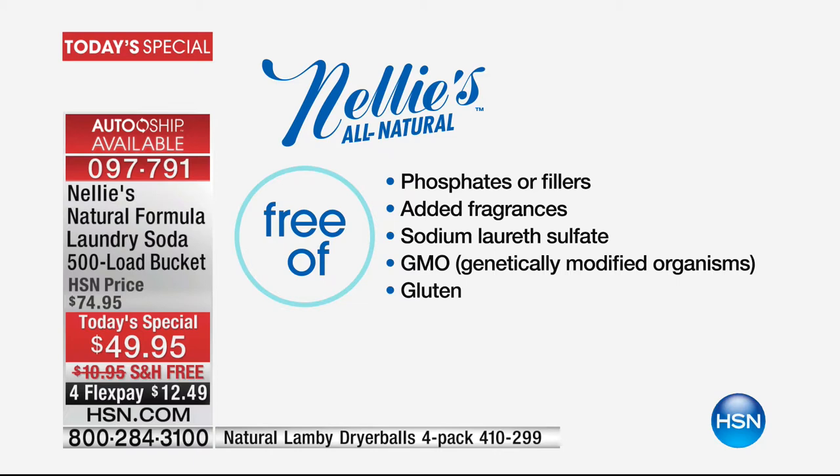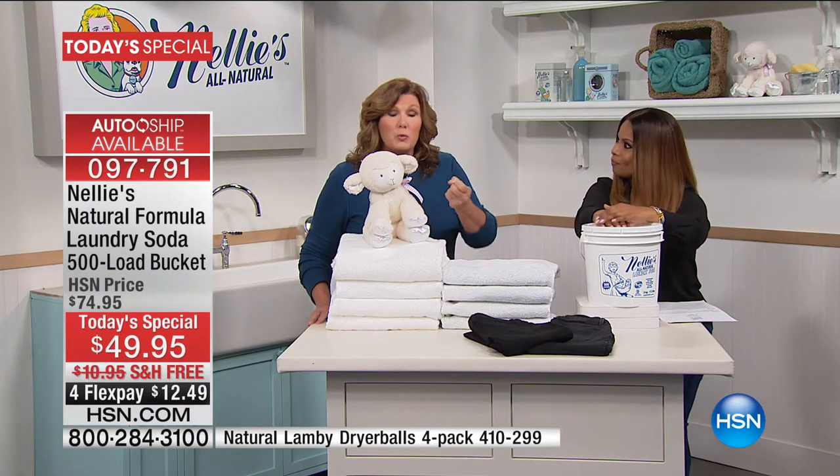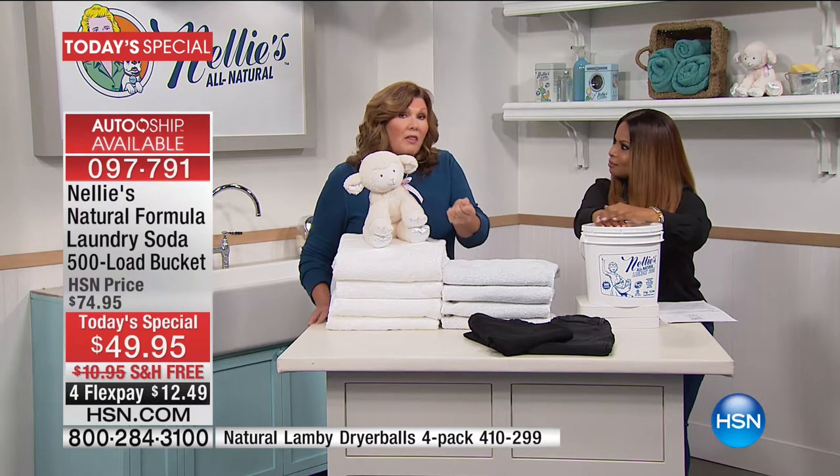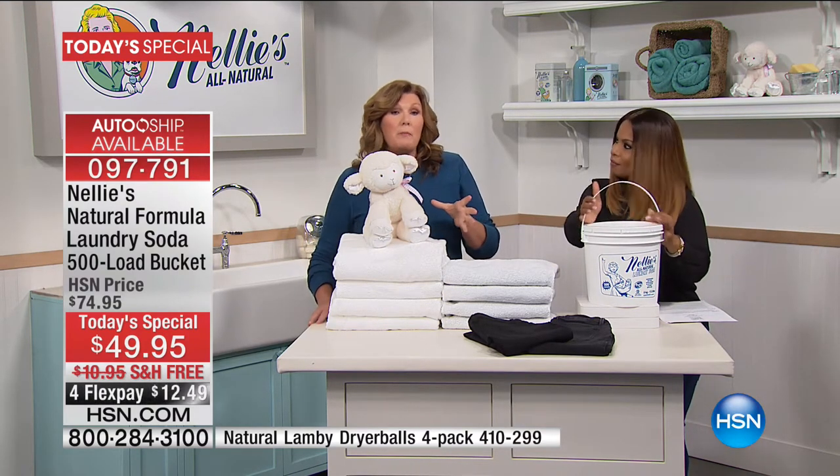What's in Nellie's is five simple ingredients, starting with sodium carbonate, which preconditions your water. That allows the remaining ingredients to work more effectively and do a better job.